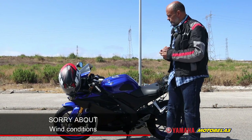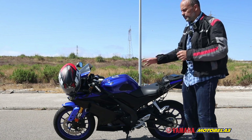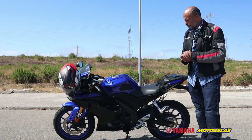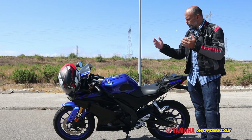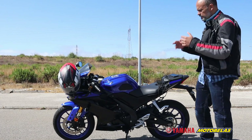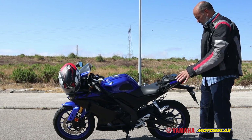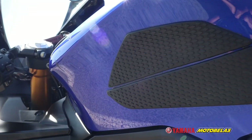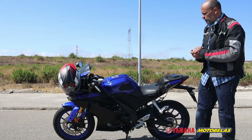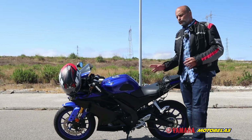Welcome back to the channel. Today I'm bringing you the YZF R125 from Yamaha. It's from a subscriber, so thank you very much for lending me the motorcycle and trusting me enough to give me free time to ride it and give you the review. This motorcycle is standard stock — everything is stock, nothing changed except the tank protection, which is the only extra. Everything I'm going to talk about is factory standard.